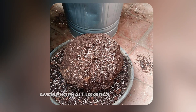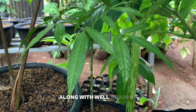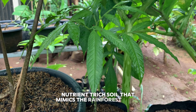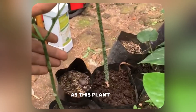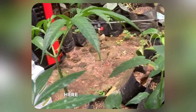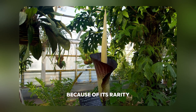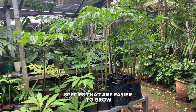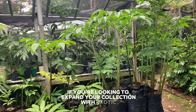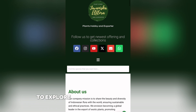To thrive, Amorphophallus gigas requires a deep planting space to accommodate its large tuber, along with well-draining, nutrient-rich soil that mimics the rainforest floor. High humidity and consistently warm temperatures are essential, as this plant does not tolerate cold conditions. Perhaps the biggest challenge is patience — gigas takes years to mature, and even longer before it blooms. Because of its rarity and difficulty in cultivation, we recommend starting with other Amorphophallus species that are easier to grow. If you're looking to expand your collection, visit our website at euvaniscaelflora.id to explore our selection.